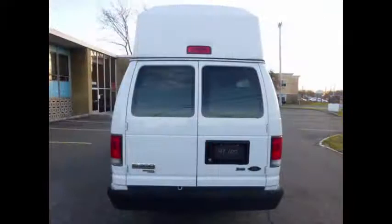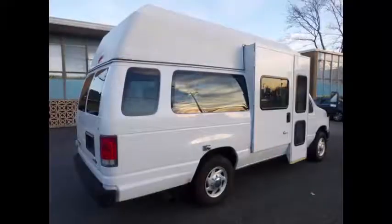Rear door with heavy duty rear bumper. It's an excellent vehicle for starting your own medical transport business.